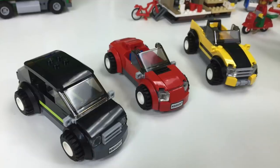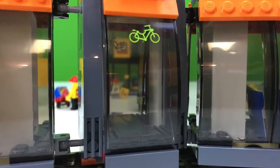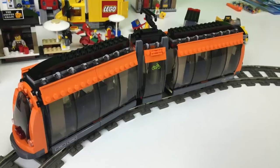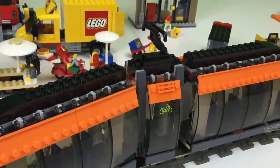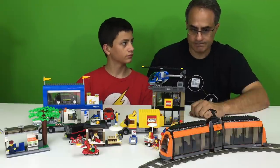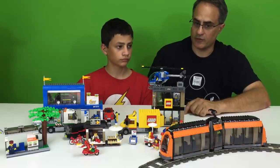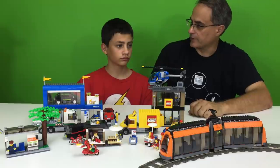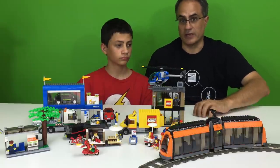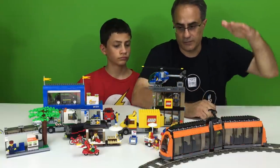They don't put those little minifigure seats in the cars anymore. It's got a place to put your bicycle. And it has these pantographs, or whatever they call them. I wonder if someone's ever made an actual Lego train that's powered by those. I bet somebody has, but you'd have to make your own custom contacts to pick up the electricity.